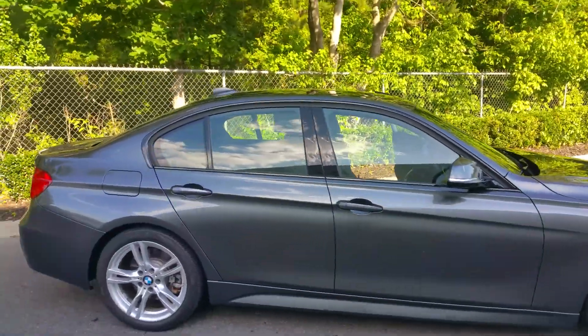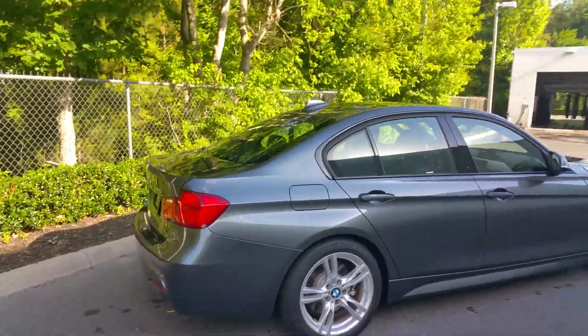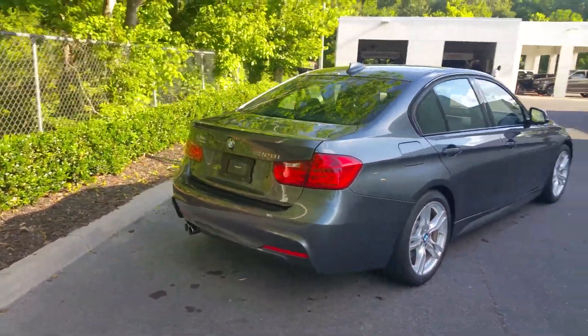This is a local lease turn-in with 22,200 miles on the odometer, and it is going to be a certified pre-owned automobile.